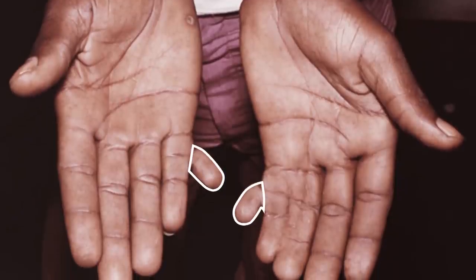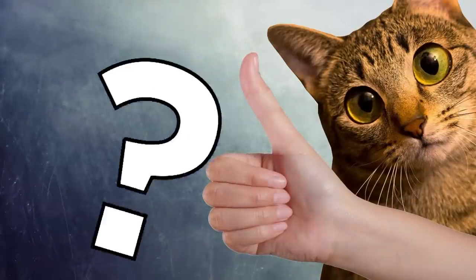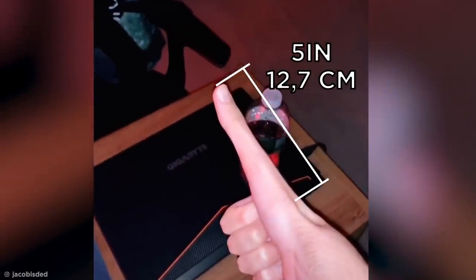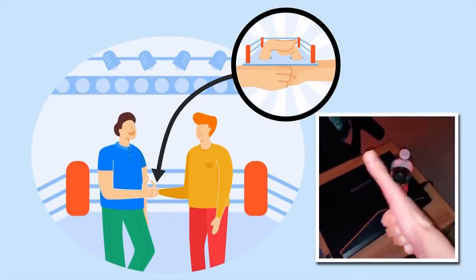Freaky fingers aren't so uncommon, and polydactyly, causing extra digits, affects many from the subtle to the downright ridiculous. But how many people own a thumb this big? Surprisingly, this isn't Photoshop, as an American teen truly has an unexplainable five-inch thumb. But with this weapon, I'm sure he's a thumb war world champ.